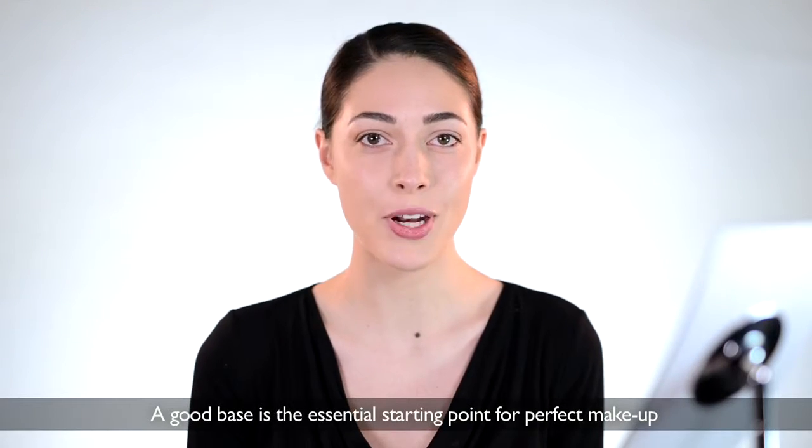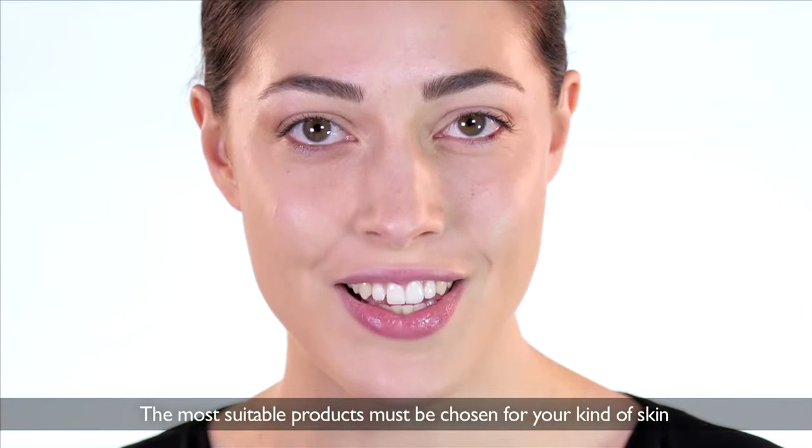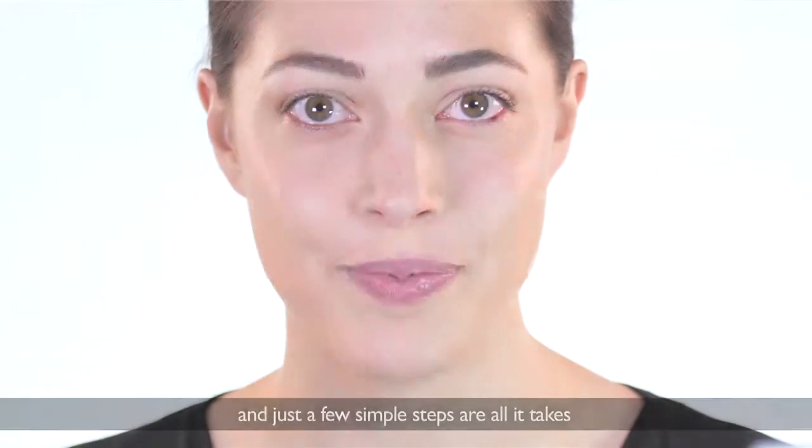A good base is the essential starting point for perfect makeup. The most suitable products must be chosen for your kind of skin, and just a few simple steps are all it takes.